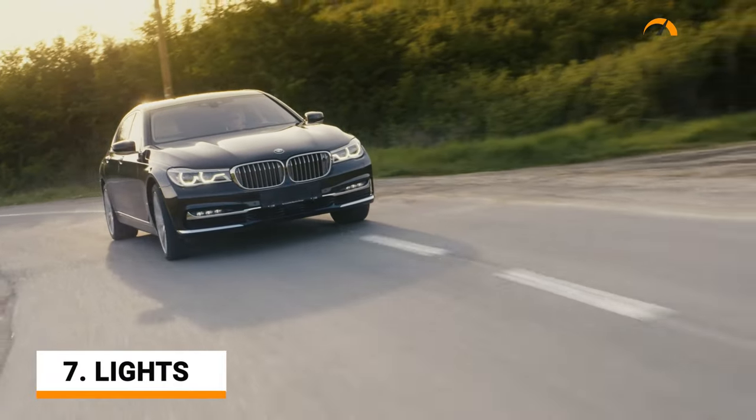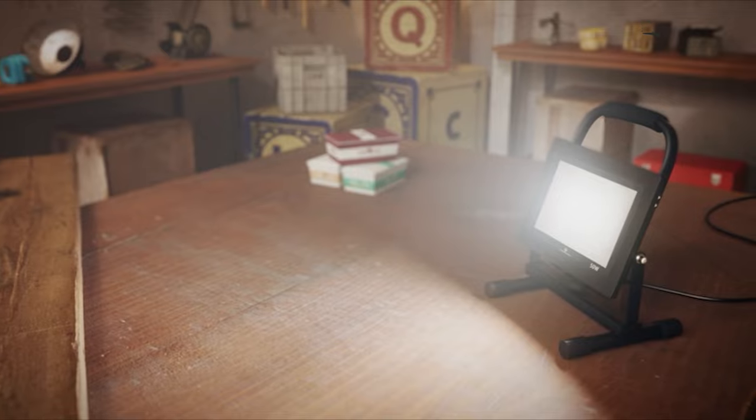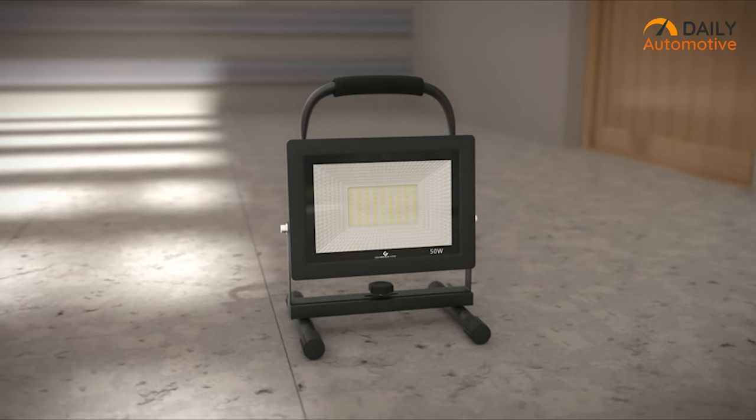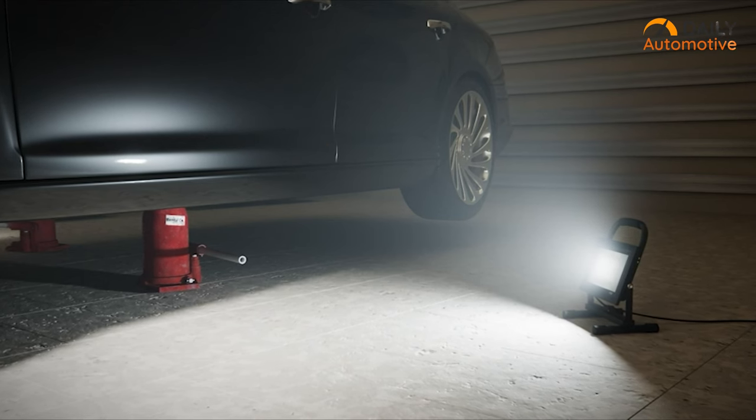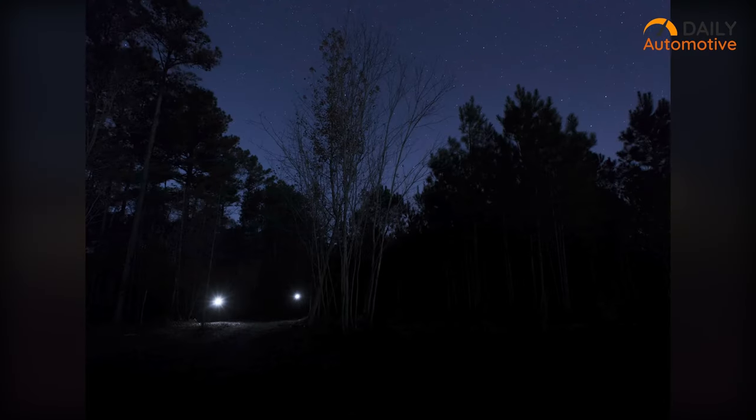During the daytime, you have ambient natural light that can help you get away with the situation. But mishaps can often happen at night when visibility is very low. That's where a portable light can be handy, providing enough light so you can fix your car or signal any oncoming car about your need for assistance and even warn them of possible danger.